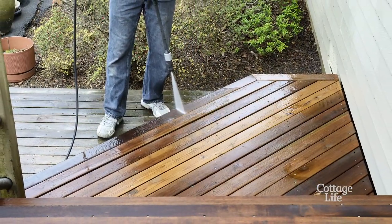Another thing to consider is whether you have trees overhanging your deck, because algae tends to grow where it's shady, so trimming back those branches will help.